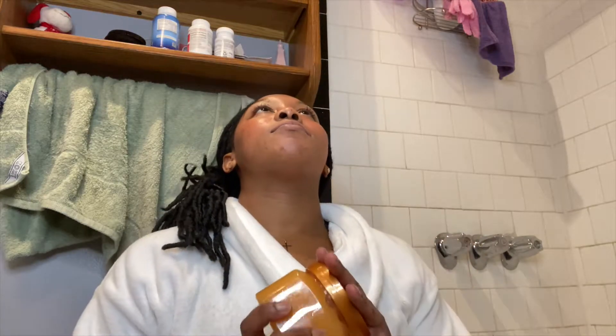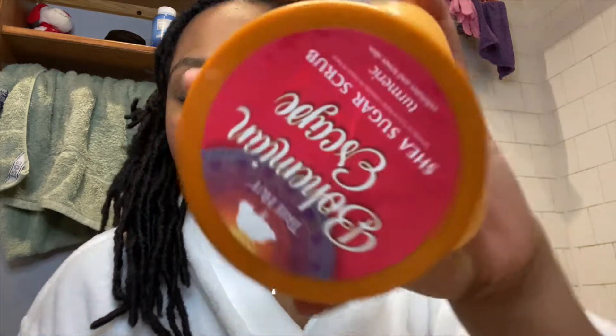Next, I got this only like two days ago but she's doing her thing. This is the Tree Hut Bohemian Escape Shea Sugar Scrub with turmeric. The smell is insane — it smells like mangoes, I don't even know what else but it's bomb. The color is beautiful and honestly the packaging is also gorgeous. I've really been loving this scrub.